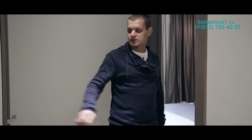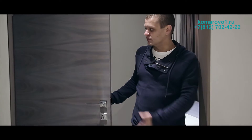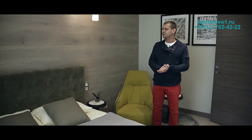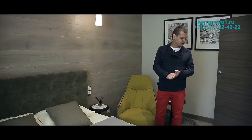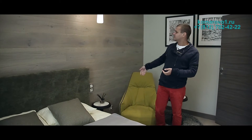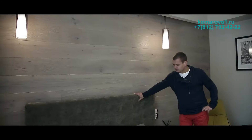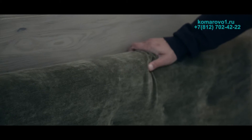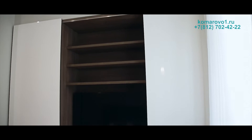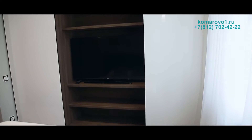На первом этаже две спальни: одна вот здесь, вторая чуть меньше вот здесь. Отделка спальни выполнена в приятных природных цветах и материалах. Очень хорошая задумка дизайнера — отделку пола завели на стену и ушли за карниз. Очень приятная ткань на изголовье кровати. Напротив стоит встроенный шкаф с центральной частью, открытый для телевизора.